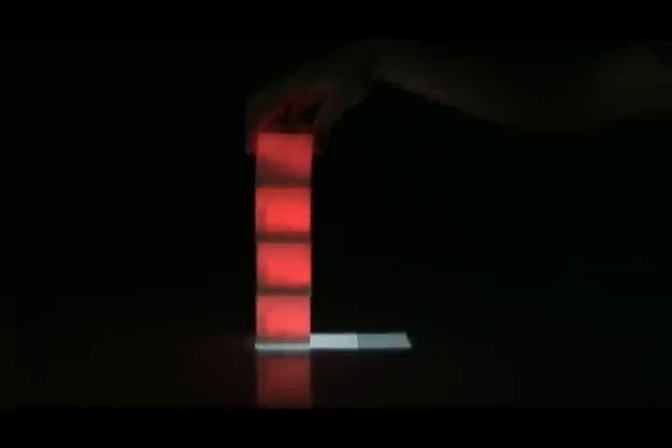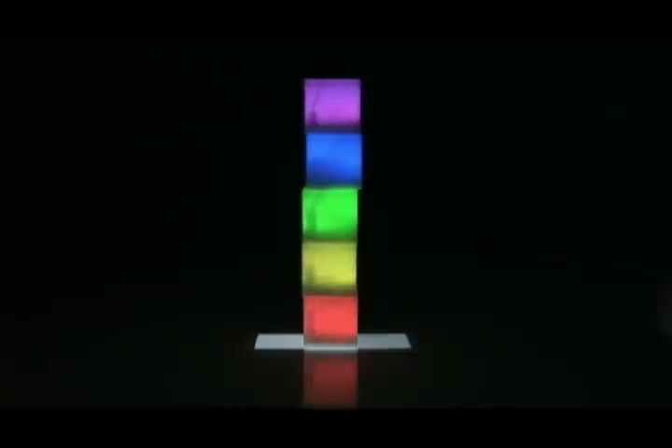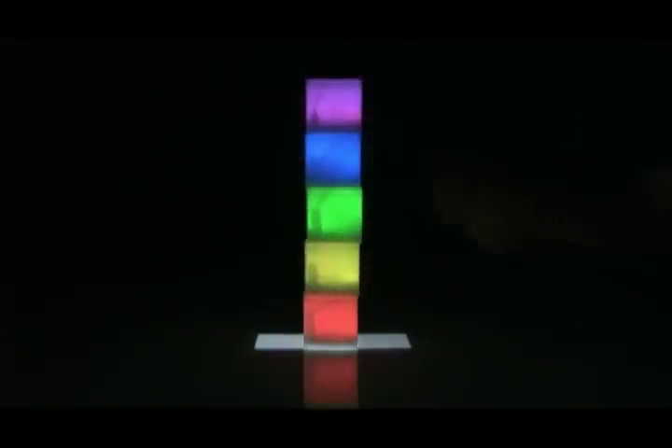We have taken a block and turned it into a volumetric pixel. We call this a Bloxel. Users can grasp and stack Bloxels. When stacked up, Bloxels receive signals from below and glow a specific color according to the signal. Bloxels can recognize their relative position by communicating with other Bloxels. With Bloxels, users can create their own display.